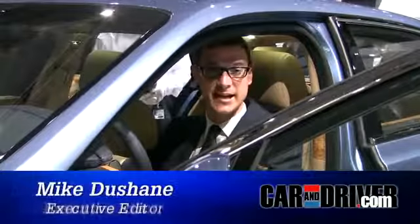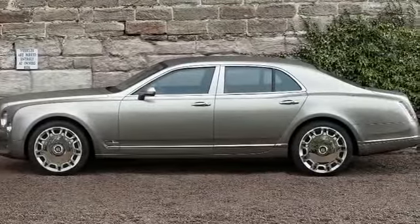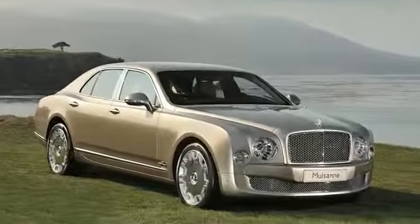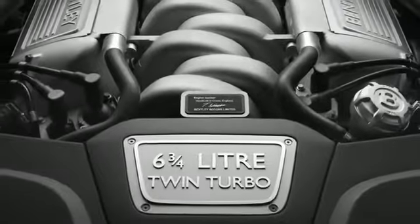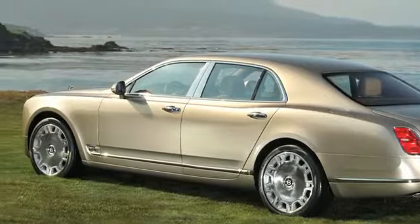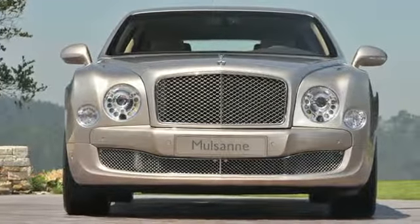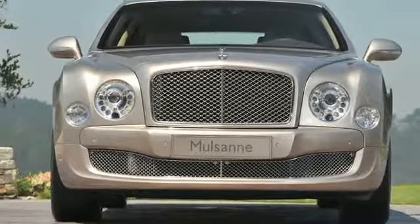This is the Bentley Mulsanne. The Mulsanne is Bentley's flagship sedan, its most extravagant model. The Mulsanne replaces the ancient Arnage in the Bentley lineup, and like the Arnage it has a six and three-quarter liter V8. But this engine has been completely reworked for the new Mulsanne — it now makes over 500 horsepower and over 750 pound-feet of torque.